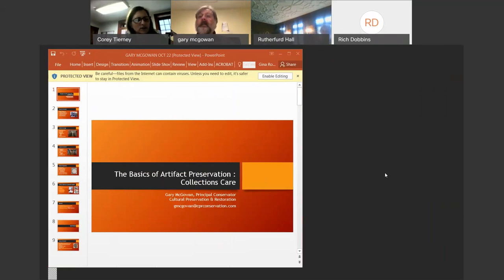Good afternoon and welcome to the first installment of the Basics of Artifact Preservation with Gary McGowan. Gary is the President and Principal Conservator of Cultural Preservation and Restoration in New Jersey. He holds a Master's of Museum Studies with a concentration in Conservation from the State University of New York, and he has over 30 years experience conserving a wide variety of materials that include decorative and fine arts, archaeological and ethnographic materials, and historic monuments.